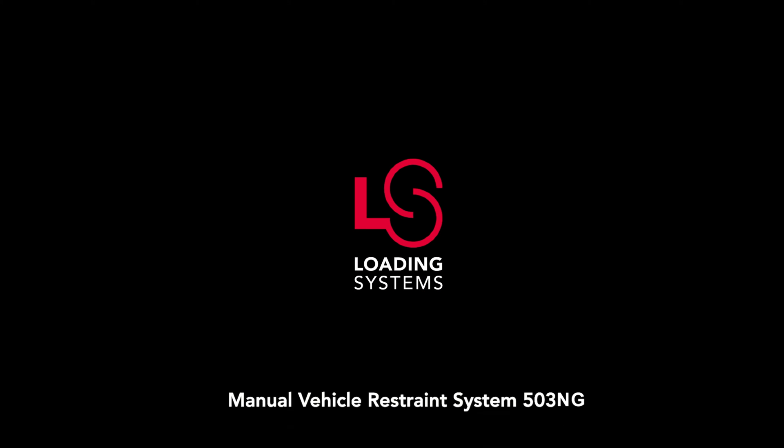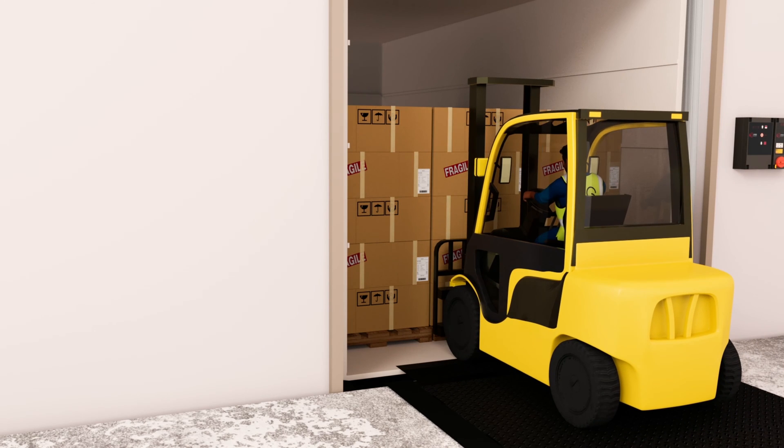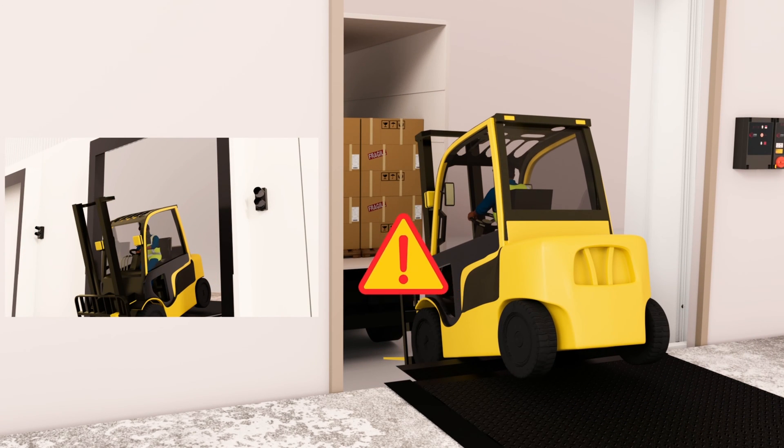The loading system's vehicle restraint systems keep a parked vehicle in place and prevent premature drive-off and creeping to ensure safety at all times.